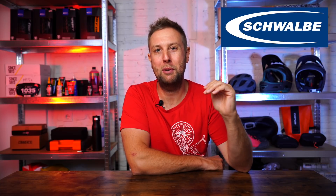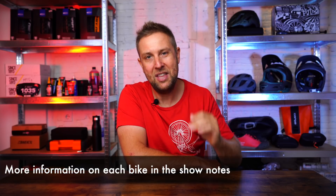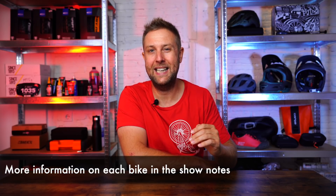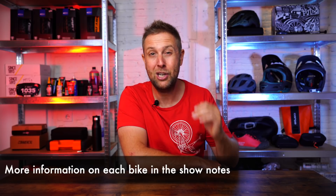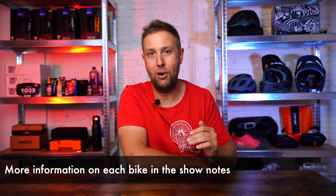A massive shout out to Schwabie, the long-term sponsor of Sam's Bikes — if you're getting a new bike, make sure you get some Schwabies. Now onto the best value e-bikes for 2022. This has been a hard list to get together — it actually took me about five days to write because there are so many good, new, reasonably priced e-bikes on the market. If I missed a couple you think are great value, put them in the comments below.